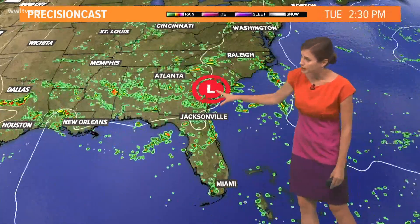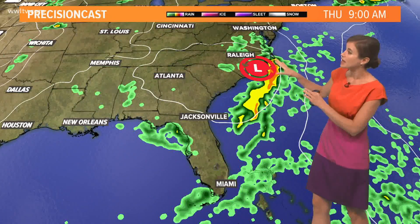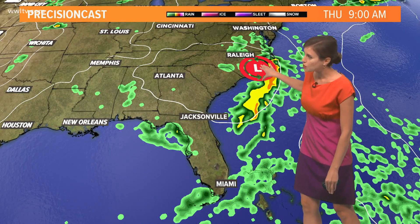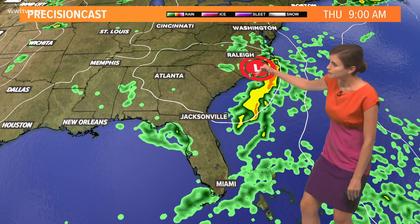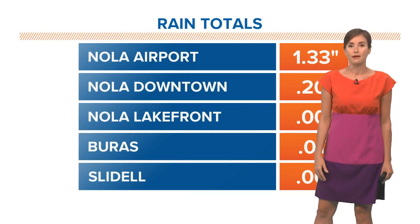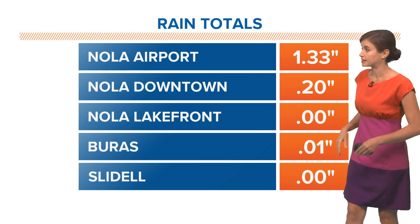For a quick look at what might happen with that, this is our model going forward in time to Thursday. This one keeps the low right over the coast of the Carolinas even by then. So if it eventually emerges over the Atlantic, that's when it would have the chance to develop. We'll keep our eye on that, but it won't affect us.